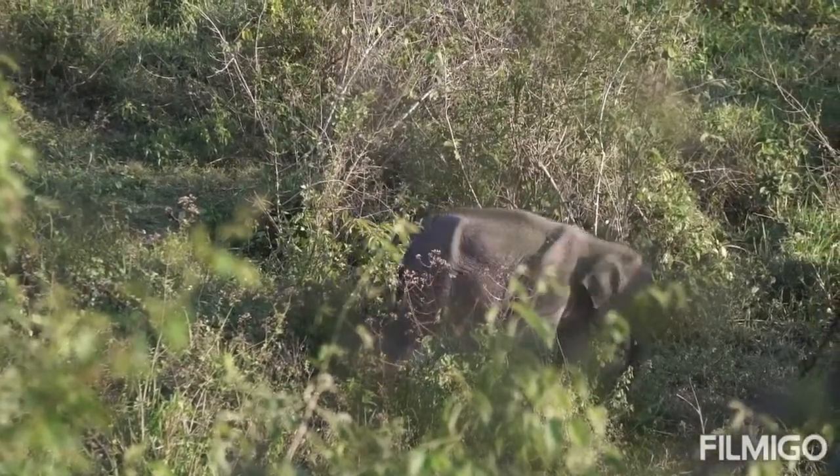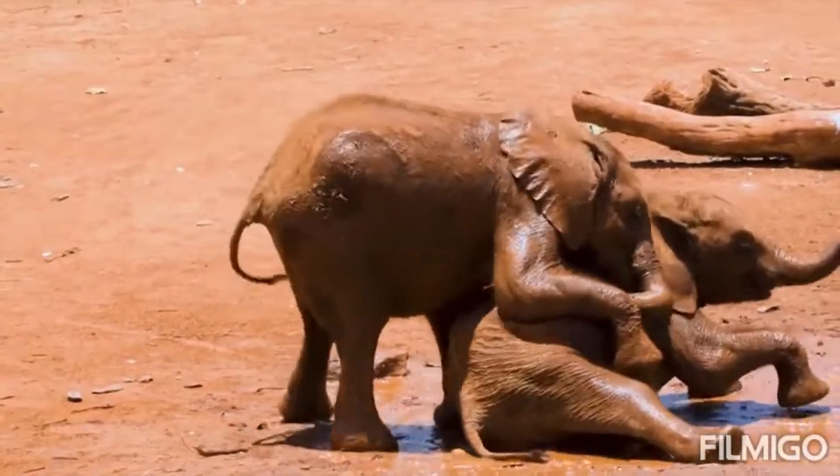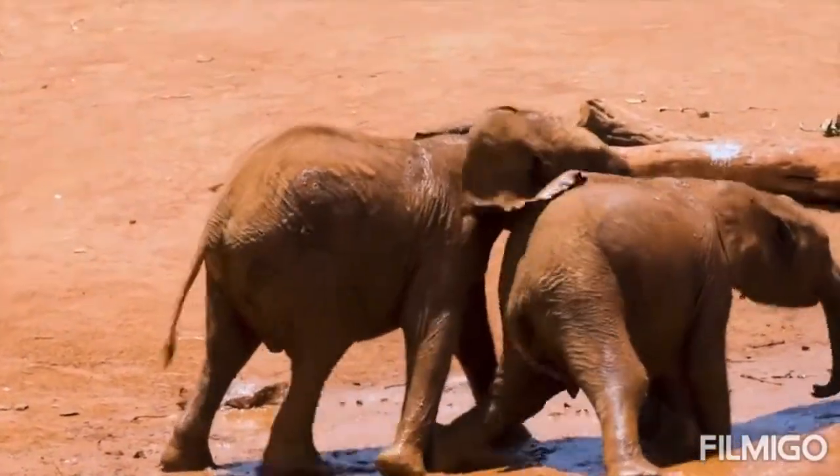Forest elephants' social groups differ slightly and may be comprised of only an adult female and her offspring. However, they may congregate in larger groups in forest clearings where resources are more abundant.